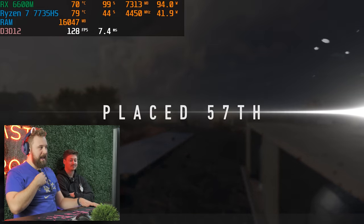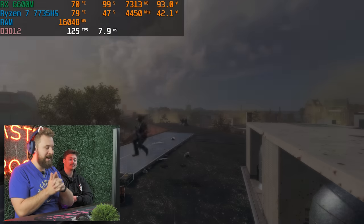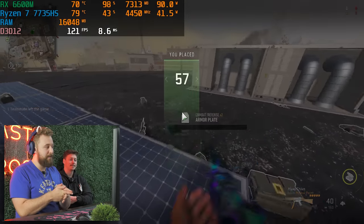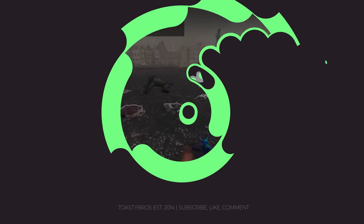That ran great, got some good kills. Very impressive, this mini PC. If you get it from Mini's Forum's website for $779, I think it's a very competitive price, especially with all the RAM and storage included. Let's go ahead and stress this thing with some more demanding titles and then wrap this video up.